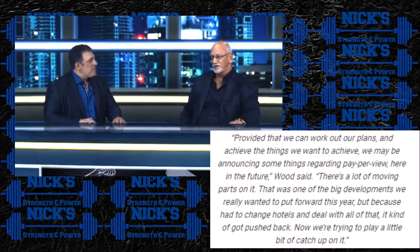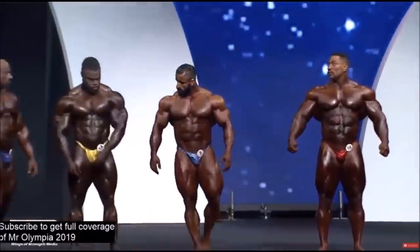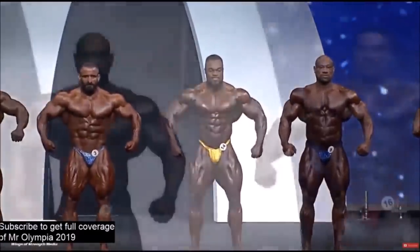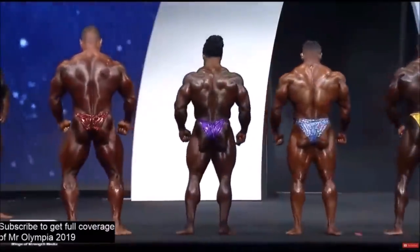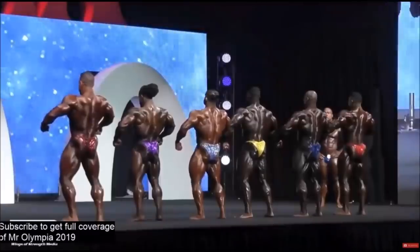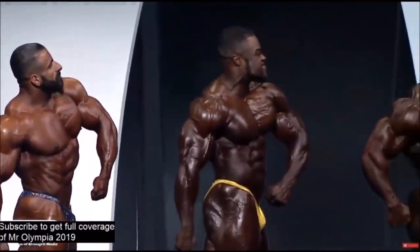He mentioned there are a lot of moving parts on it — it was one of the big developments they wanted to put forward this year but got pushed back because they had to change hotels. I've said for a long time that live streaming and pay-per-view is the future of bodybuilding, whether it's the Olympia or the smallest level pro show. Making these shows accessible to fans via live stream is the future, because realistically, in-person attendance at most shows is maybe a thousand people — think of how many people could access a live stream.